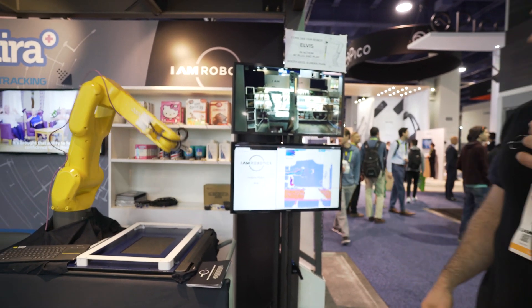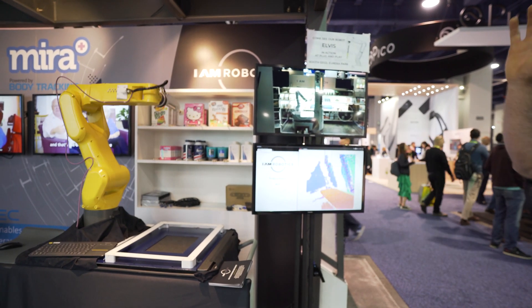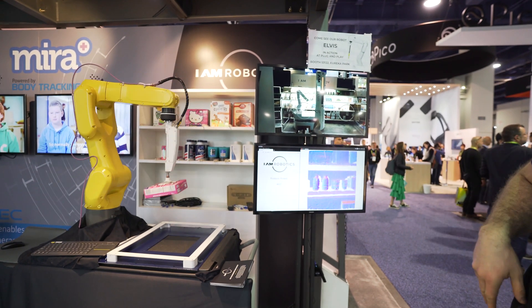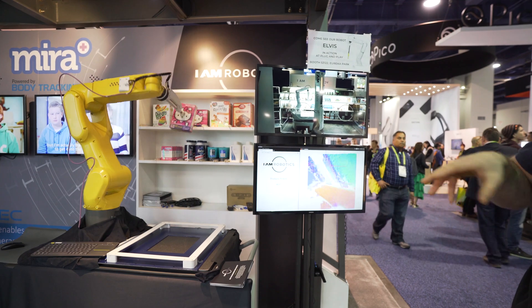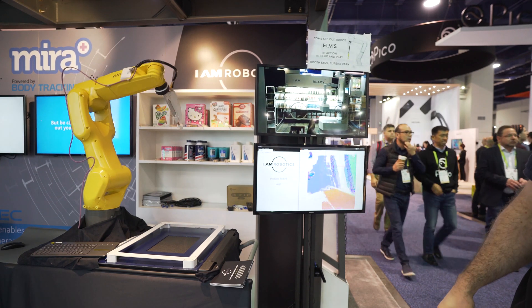You can see, if you watch it, the robot is selecting its target, and then it sends the pick information to the arm, which executes the pick, turns on its vacuum pump, and grabs the product with its suction cup.